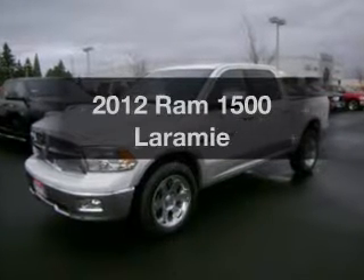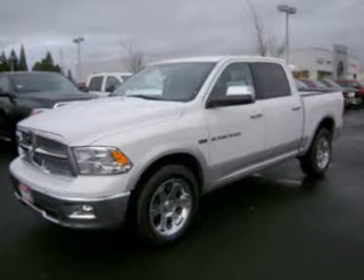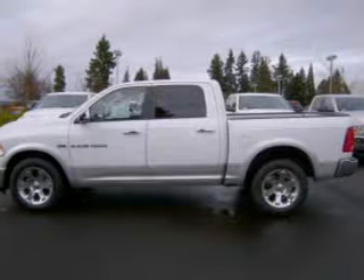If you're looking for an automobile with great attributes, look no further. With a powerful 8-cylinder engine connected to a smooth-shifting 6-speed automatic transmission,